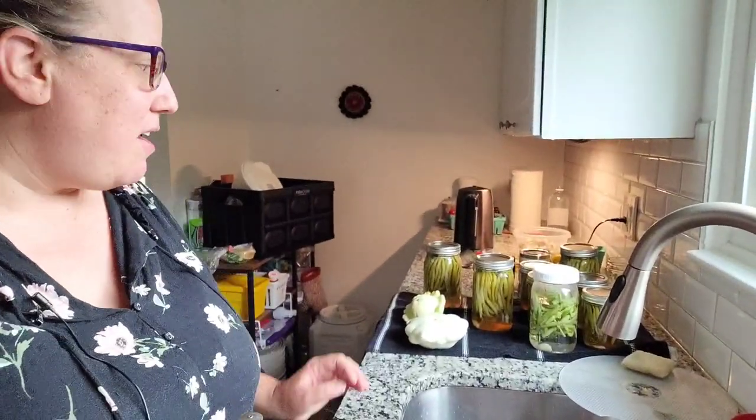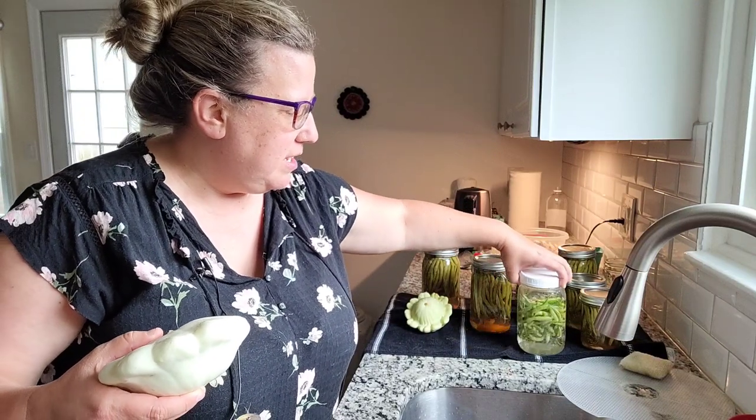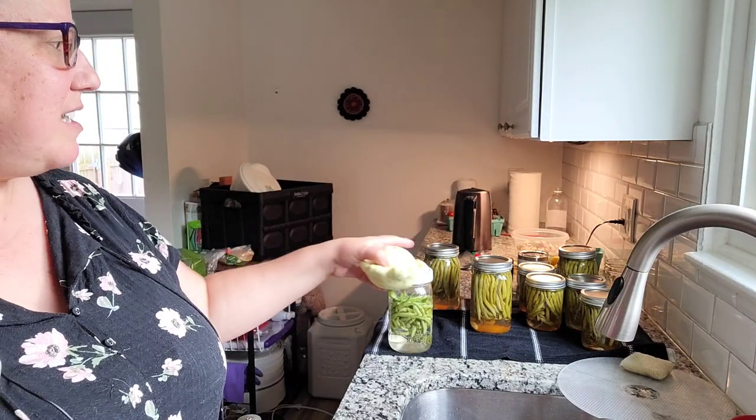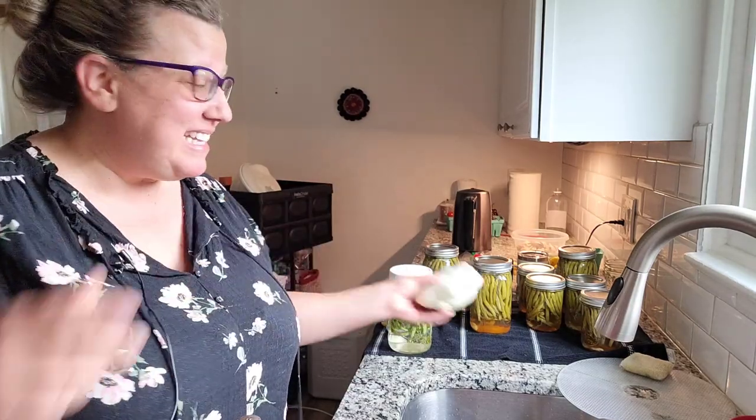I wanted to grow green beans this year to can, but I never planted enough. So I went to the farmer's market and bought about six pounds of green beans. We got three quarts and five pints of dilly beans using my grandma's recipe, which is based on the Ball canning book but includes cayenne pepper. Dilly beans are something I grew up with and love. I have garlic and dill from my own garden in these jars, so while the beans aren't from my garden, my garden still helped provide.